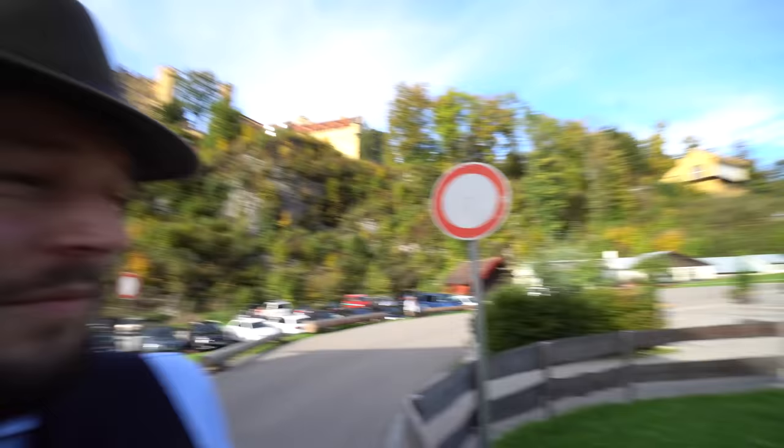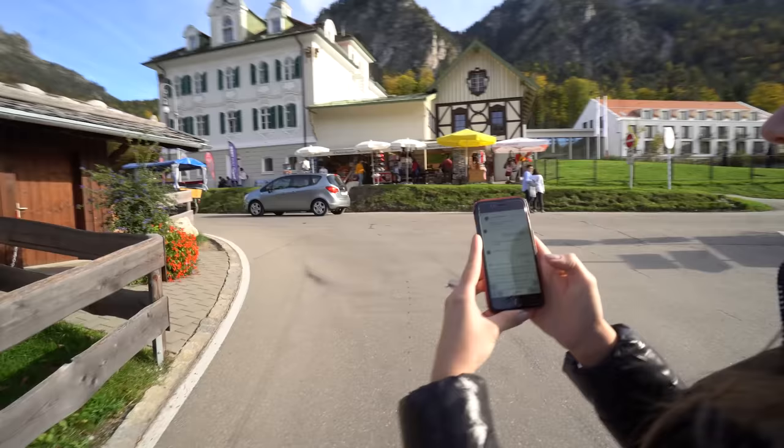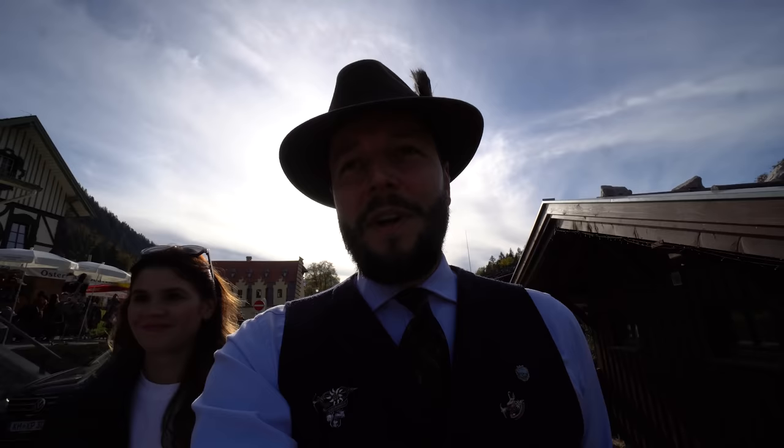We came back here waiting to get up the hill but it took forever, and then suddenly she gets a message from Marco Rothacker. We'll put a link to his Instagram in the description below. His father has a flight school, so we are heading there now. He said no problem if you cannot film inside — we'll fly over the castle and take some pictures. Let's go.